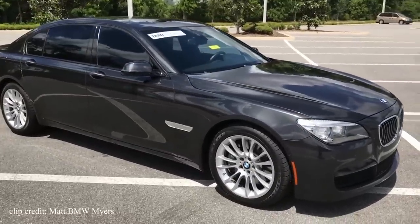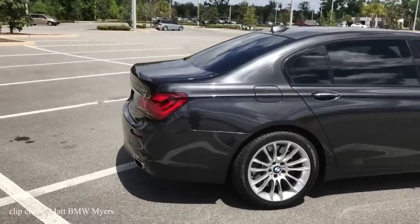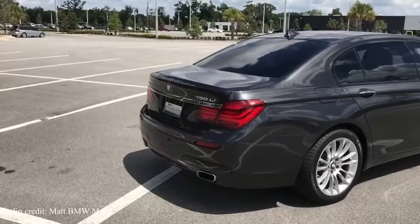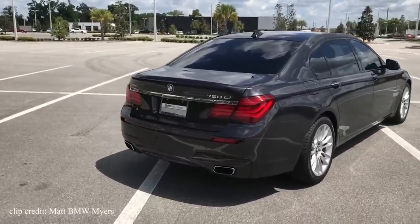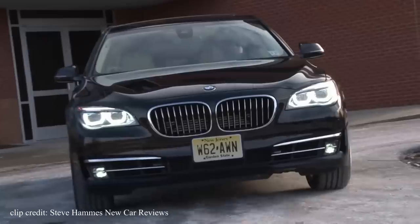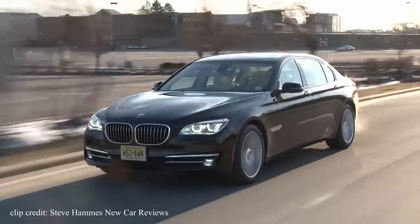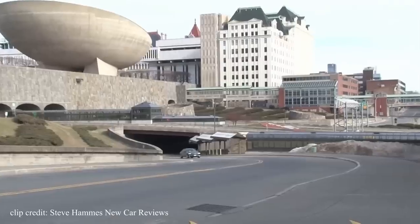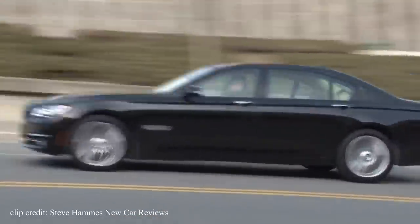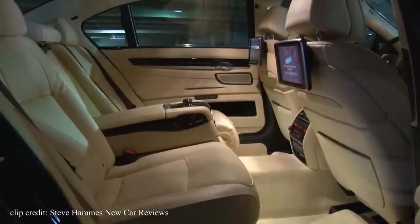The 750 Li is the long wheelbase model and is absolutely massive. Big cars normally mean a bigger price tag, right? And it's packed with fancy electronics as you'd expect from one of BMW's flagship cars. They pretty much put everything they had into this car. Its wheelbase is around 126 inches — that's 10 inches longer than both the 5 Series and the 6 Series of the same generation, allowing for more leg and headroom. There's enough room to easily fit a pair of NBA players in the rear seats.